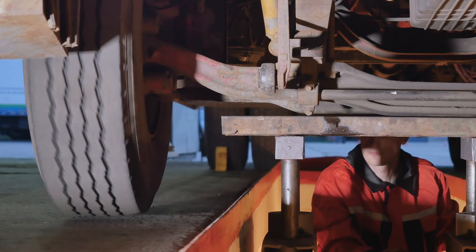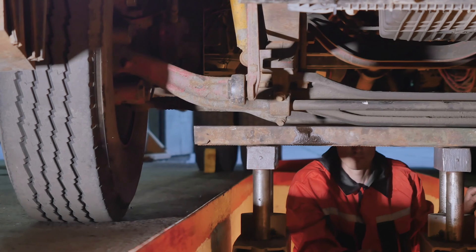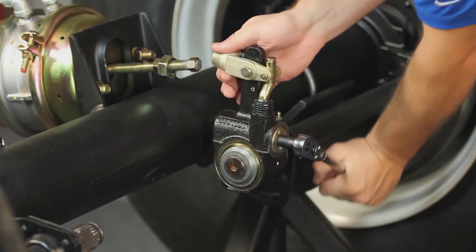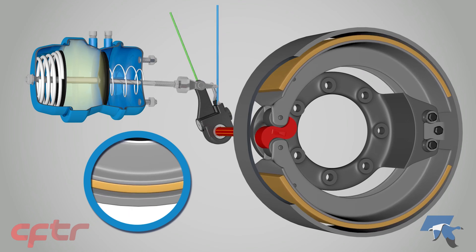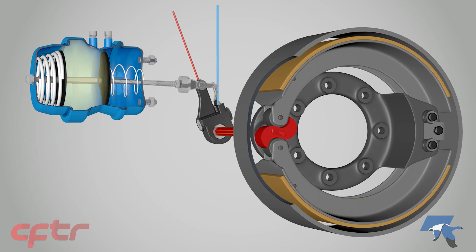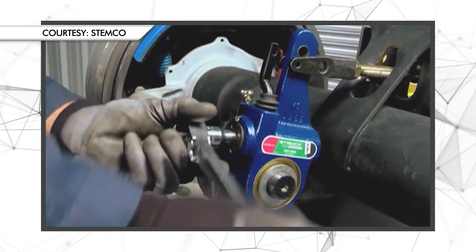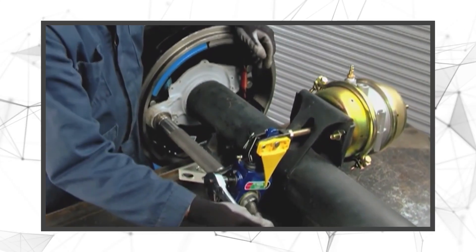If an automatic slack adjuster moves into the red area, this usually means that there are other brake problems that need to be resolved by a qualified mechanic. Just like all other critical components of industrial vehicles, ASAs should be regularly inspected and maintained in order to ensure proper operation. When adjusted correctly, the running clearance between the brake shoes and the drum is only a few thousandths of an inch — that's hardly thicker than a few sheets of paper. If your ASA is properly installed, it shouldn't need any manual adjustment. However, when they are first installed, and again whenever you get a wheel alignment done, they must be manually adjusted.